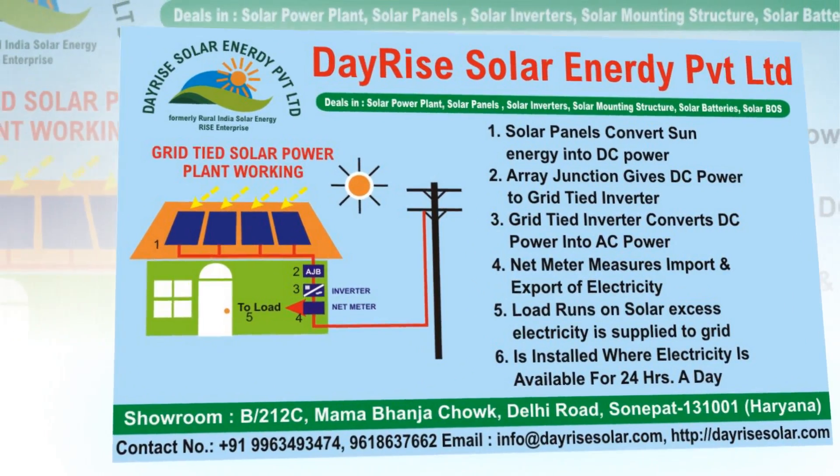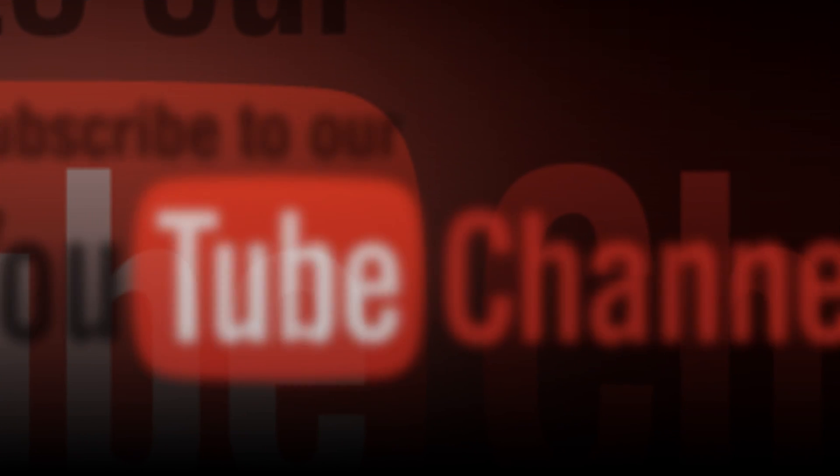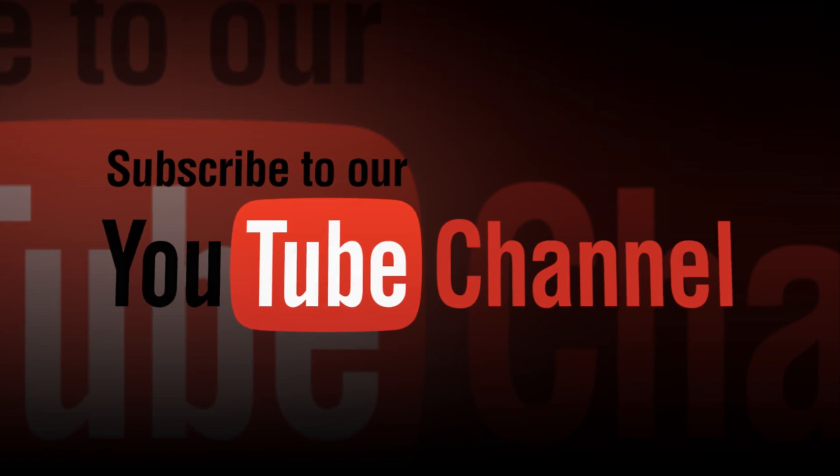Thank you very much for watching this video from Dayrise Solar Channel. Please do like, share and subscribe this channel for upcoming videos related to solar energy. Thank you. Bye-bye.